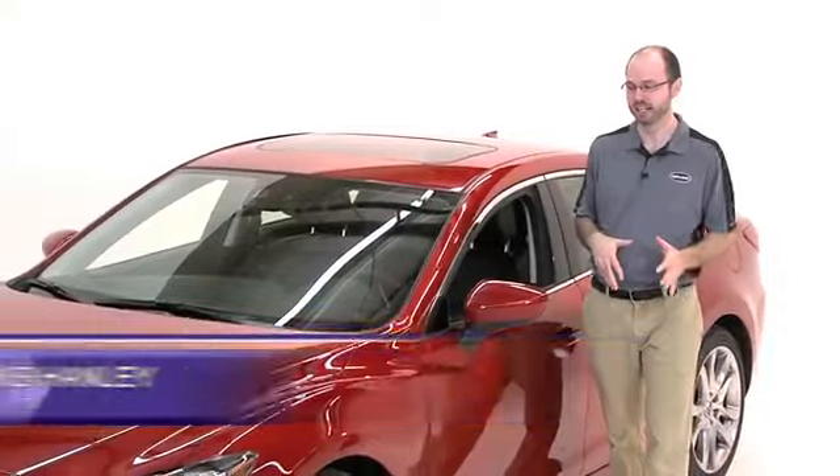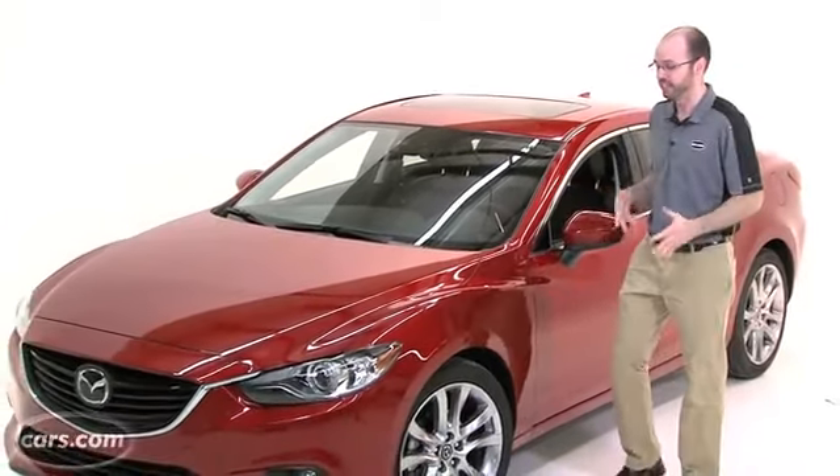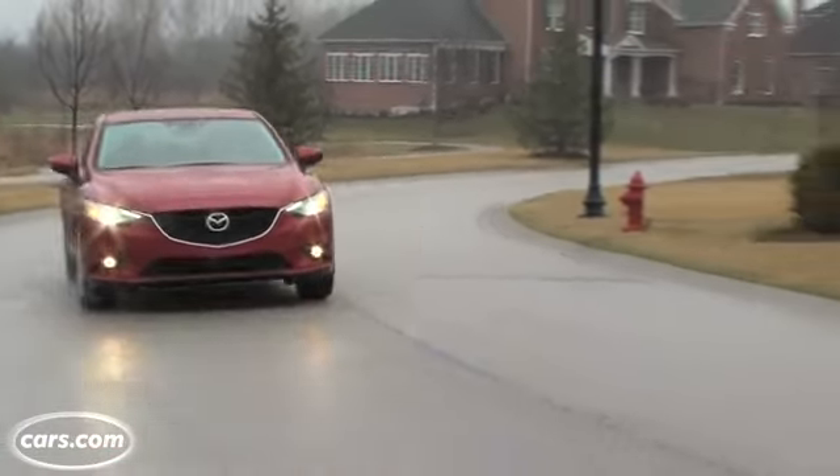Hi, I'm Mike Henley with Cars.com. The Mazda 6 has been a small player in the family sedan segment lately, but it's making another run with the redesigned 2014 version that should appeal to more car shoppers with its higher MPG that's really near the top of the class.